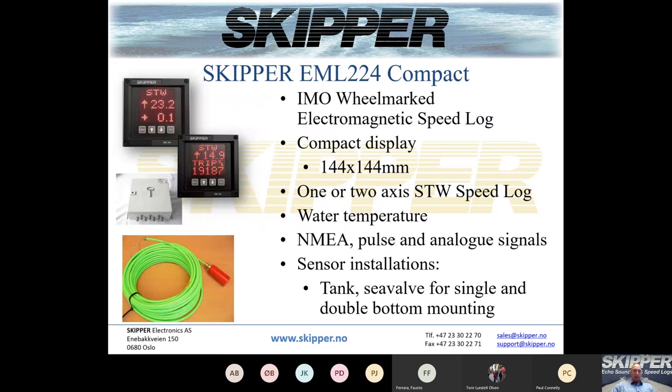The EML 224 Compact is an IMO wheelmarked electromagnetic speed log with a compact 144x144 display. You can choose either a dual axis speed log, providing speed forward/aft and port/starboard, or a single axis speed log providing speed forward and aft only. The sensor is the same for both systems — only the display differs between the two versions.